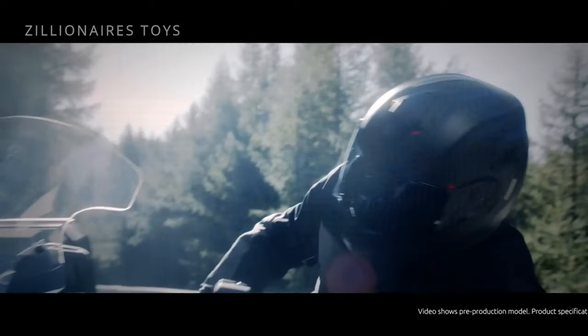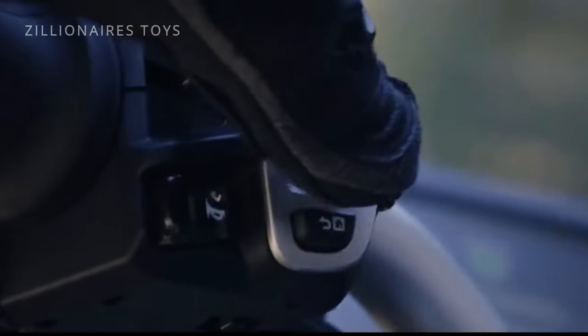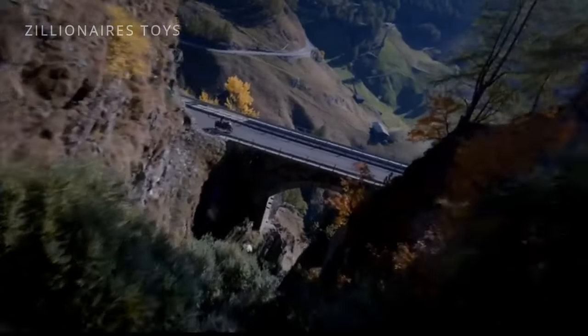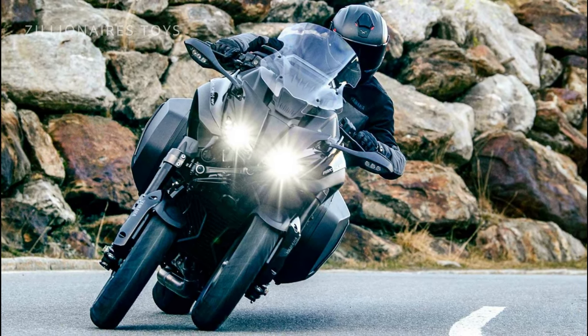However, its visible high-tech features, unusual appearance, and steep price deterred many riders from transitioning from traditional two-wheelers. As a result, sales have been predictably slow.